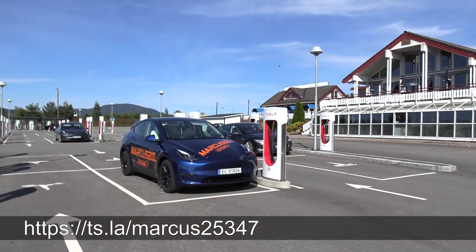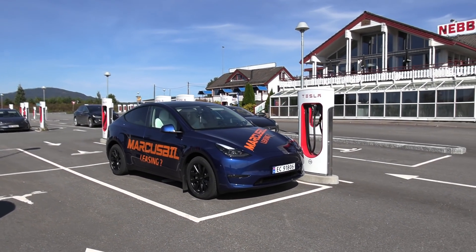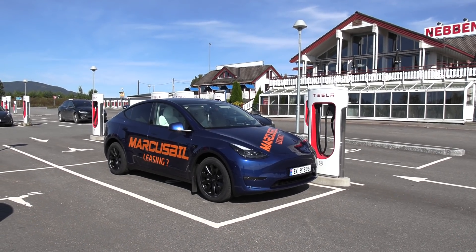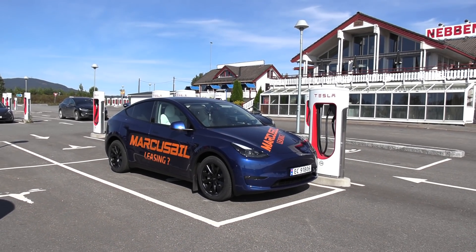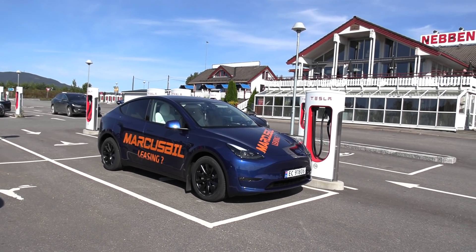So today we're going to do a range test. For you guys who are new to the channel, what I do is charge the car to 100% and then I see how far it can go. At 90 kilometers per hour we have two different tests, and then we have another test doing 120 kilometers per hour.